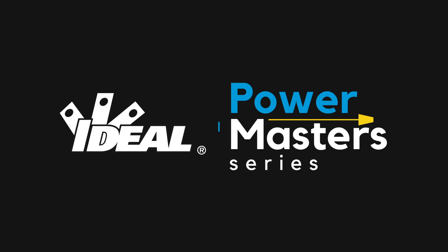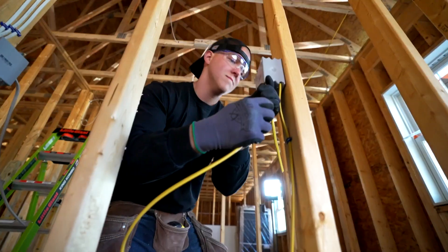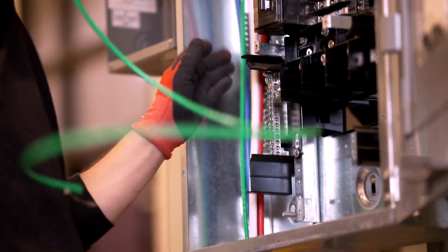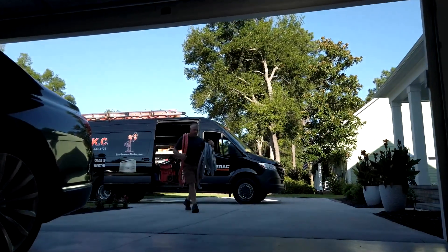Hey there electricians, welcome to the Ideal Power Masters series. In this trade, like any other, every electrician has a few tricks up their sleeves that make their lives a little bit easier while on the job site. Now, these are things that you don't necessarily learn from an apprenticeship program or even from studying the codebook. I'm talking about that secret sauce — those insider tips and tricks of the trade that you only get from experience and a little ingenuity. And today, we're going to share some of those tips with you.